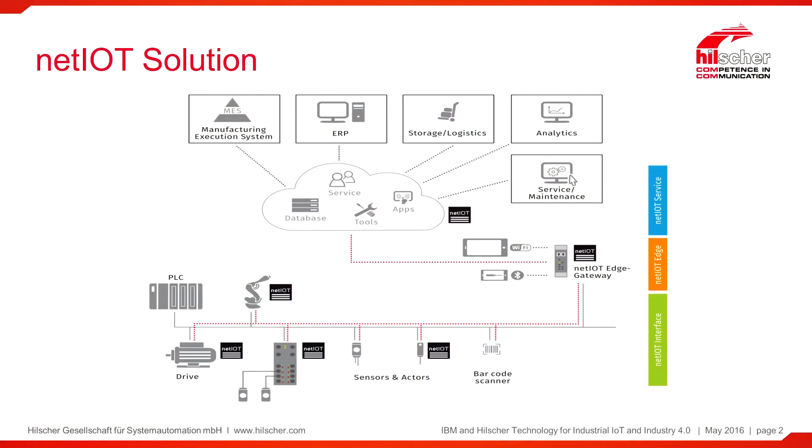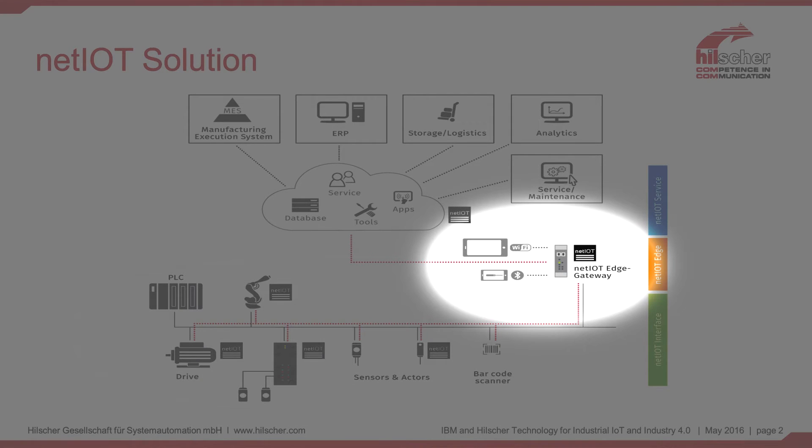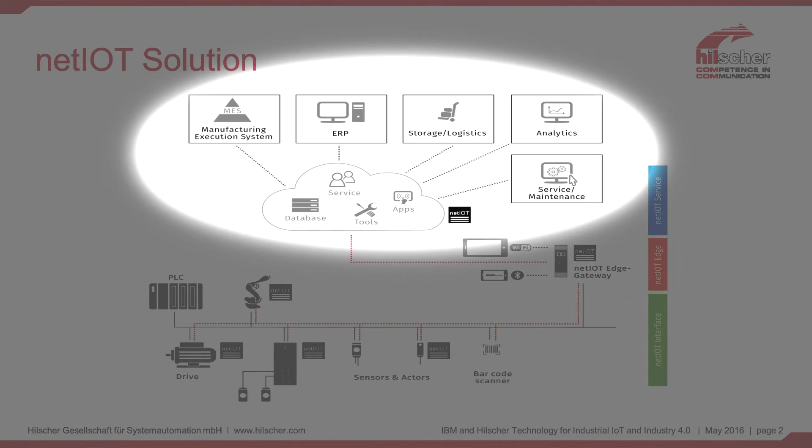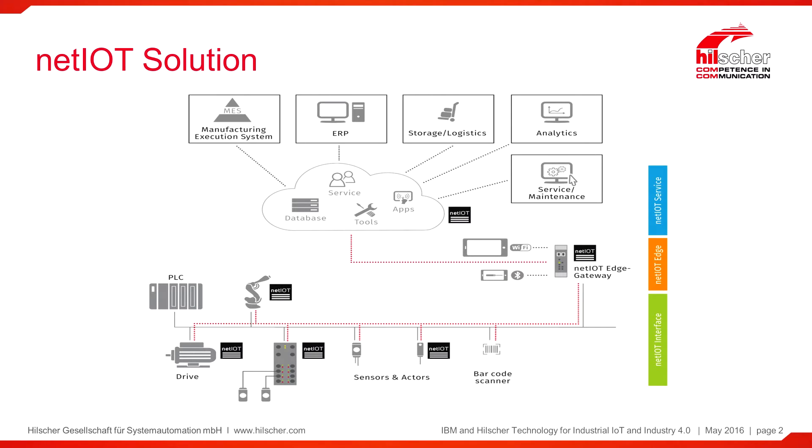Hi, I'm Armin Puringer from Hilscher, and I would like to talk to you today about the John Deere use case for Industry 4.0. The NetIoT solution ranges from the sensor-actuator integration on the field level up to the edge gateways providing connectivity to the higher IT architectures, ending at a high level with software applications for MES and ERP. This covers the whole integration of data from sensor up into the cloud architectures.